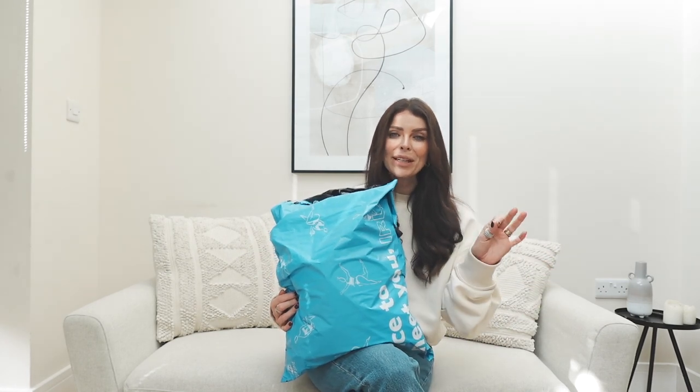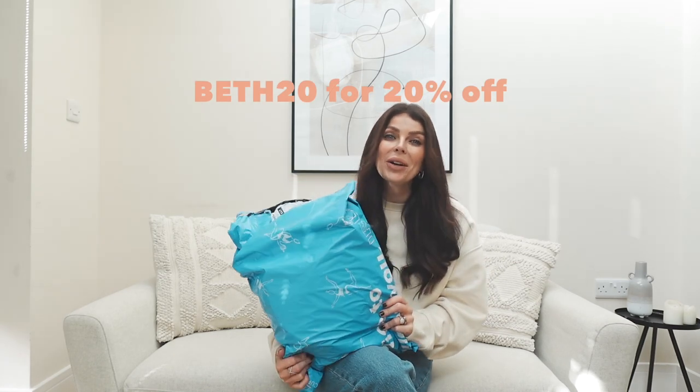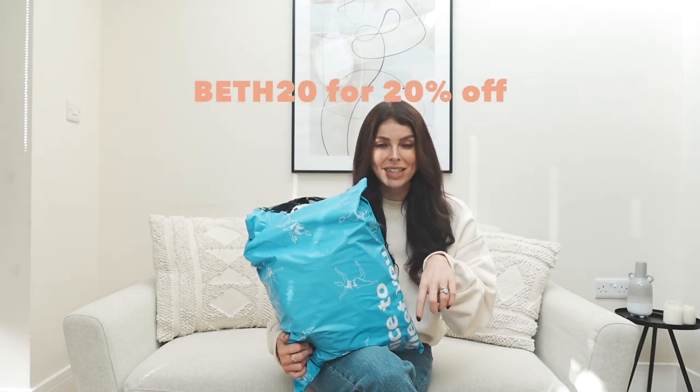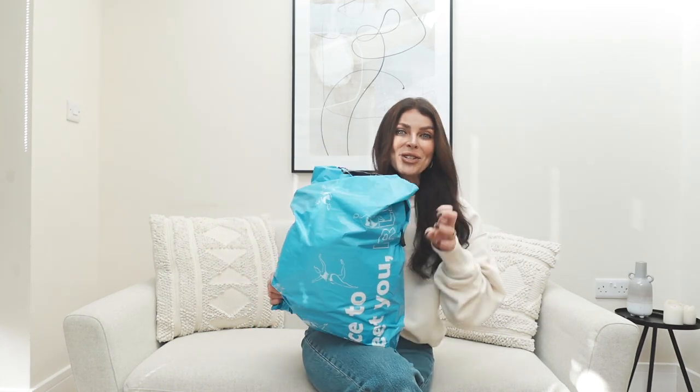I will link everything below for you — I have a discount code, it's all in the description box so make sure you check that out for all the details. And don't forget to subscribe because I'm going to have so many spring and summer styling videos coming up for you. So let's get stuck straight in and start with this green one.